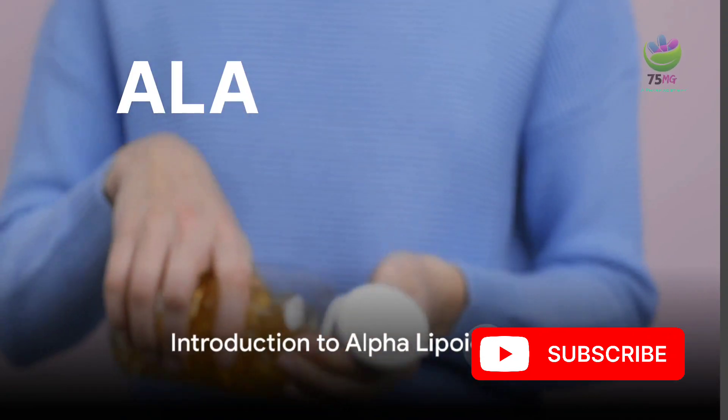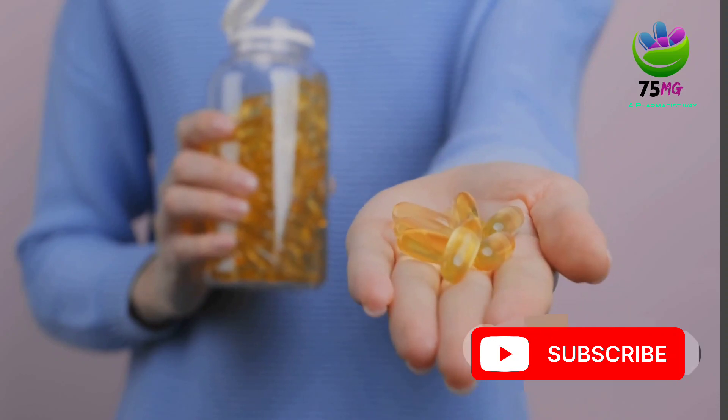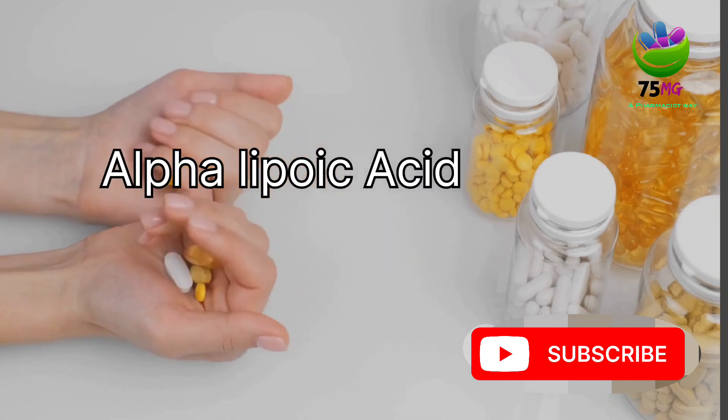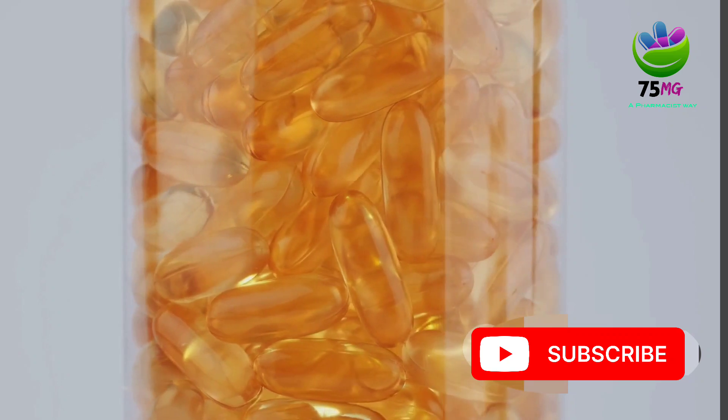Alpha Lipoic Acid. Ever wondered what alpha lipoic acid is and why it's beneficial for your health? You're about to discover why this powerhouse compound is a must-have for anyone interested in maintaining optimal wellness. Alpha lipoic acid, often abbreviated as ALA, is a naturally occurring compound that's made in the body.